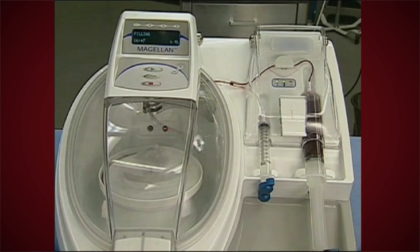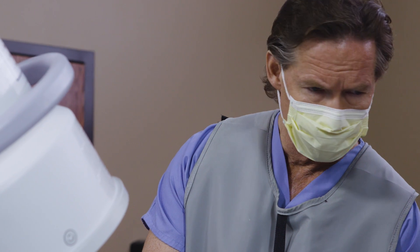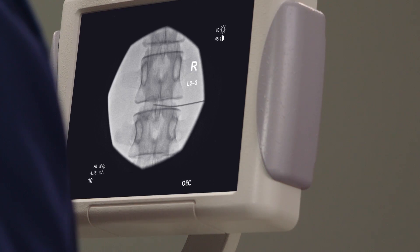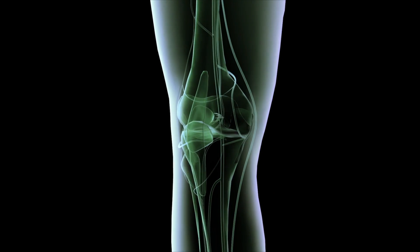We have a very gentle procedure for doing that. We obtain the bone marrow, filter it, and then put it through a centrifuge process that isolates the stem cells. They are then injected into the joint or disc. The main function of the stem cells is to repair the joint, tendon, or ligament that has been injured.